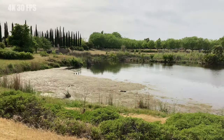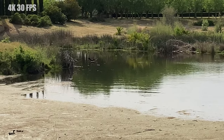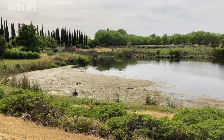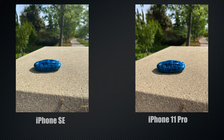The 12-megapixel wide sensor on the back is really competitive. It shoots fantastic 4K video at 60fps, can also do slow motion at 240fps, takes amazing photos, and when you compare it against something like the iPhone 11, they're almost very similar.